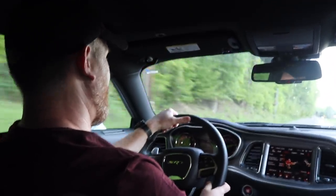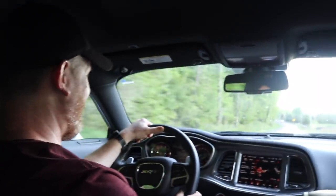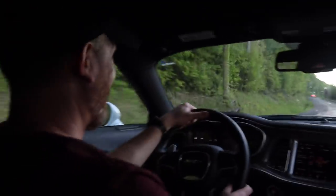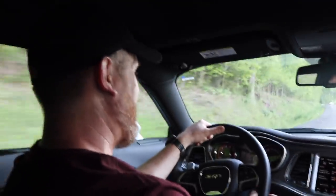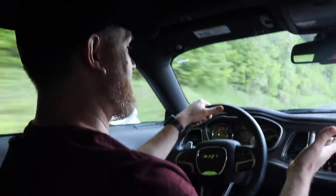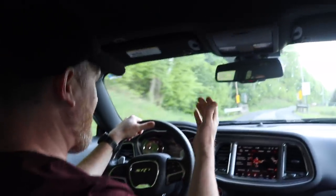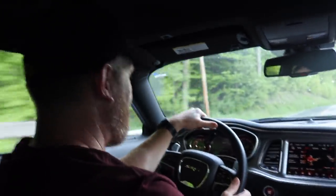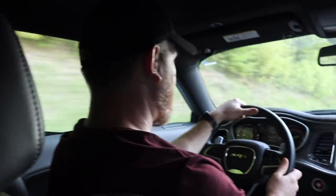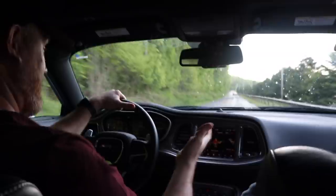I didn't think I'd ever enjoy driving like this — until I did. How do you feel like it handles? What's the difference for you? It feels tight — well, tight and loose at the same time, because the back end's going one way and the front end's lifting up, not coming off the ground, but you can feel how it's light. I feel safe — it's crazy fun.